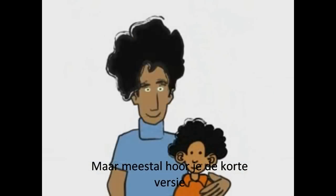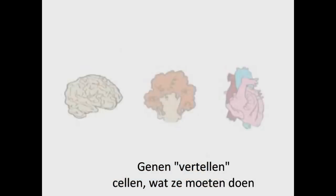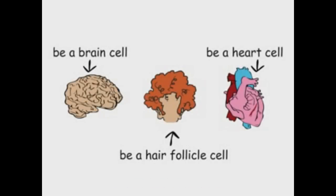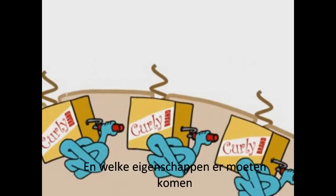But they usually opt for the shorter version. Genes tell a cell how to function and what traits to express.